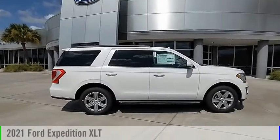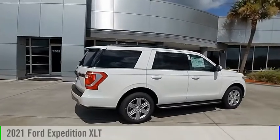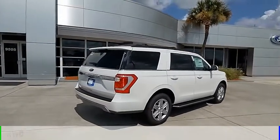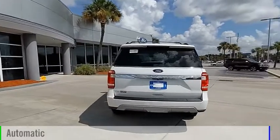Looking for the right vehicle? Check out the 2021 Expedition. This vehicle is powered by a rear-wheel drive, six-cylinder, 3.5-liter engine, and comes with an automatic transmission.